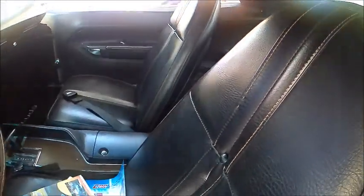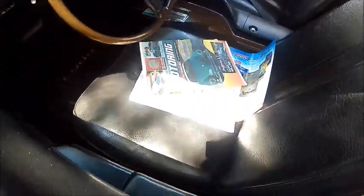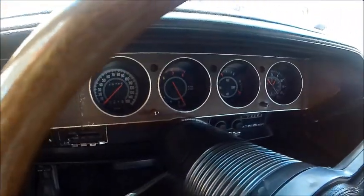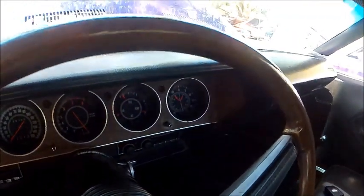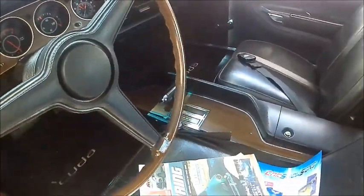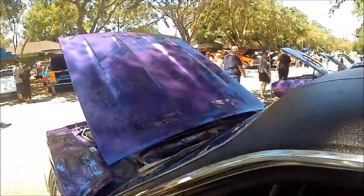That's the nice thing about these cars offered by Chrysler Corporation at this point — you can get different engines in them, all the way from a slant 6 up through the Hemi. Very nice cluster of gauges here, the appropriate steering wheel, and there you see the automatic transmission selector on the console.